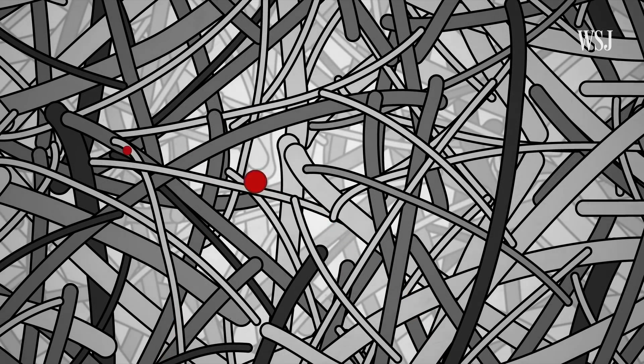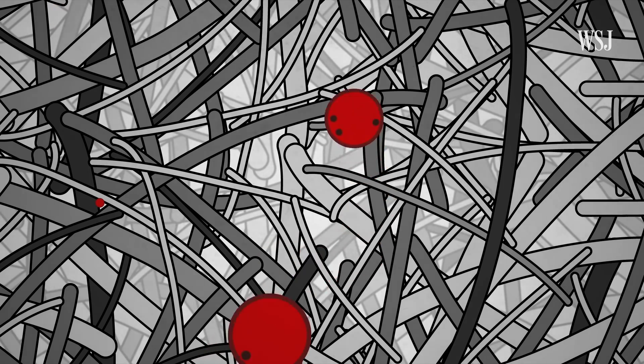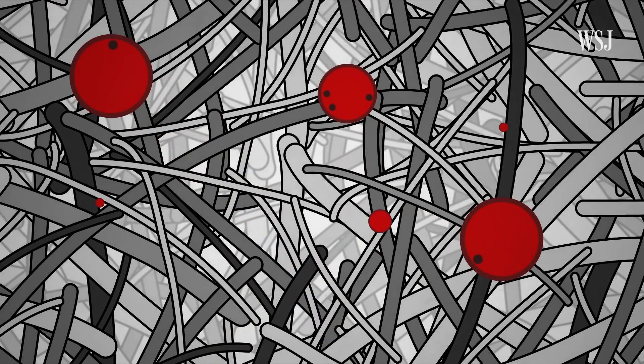As you get to bigger particles, and even smaller particles, the HEPA filter will capture closer to 100%. Because the coronavirus tends to travel in droplets that are larger than 0.3 microns, HEPA filters can capture almost all of them.